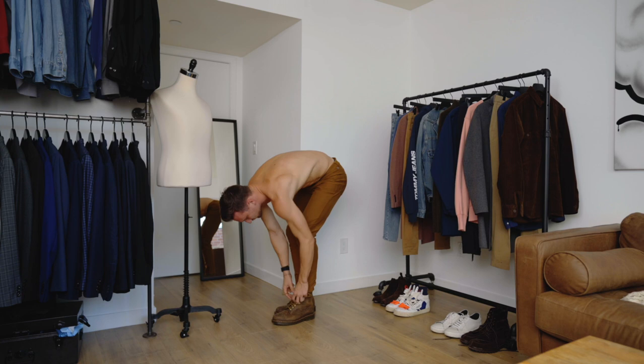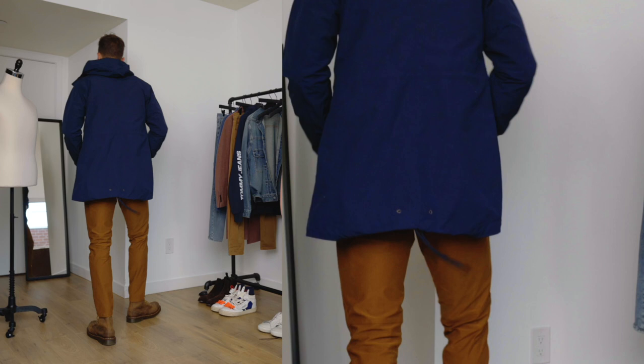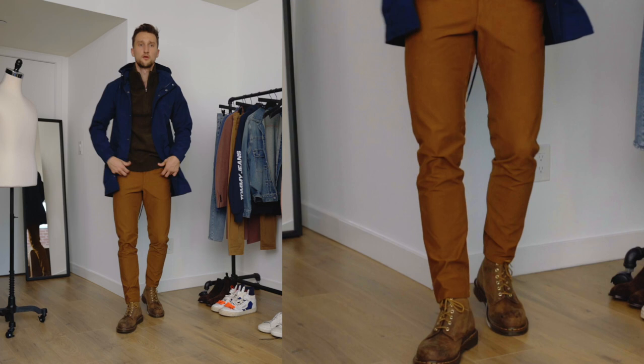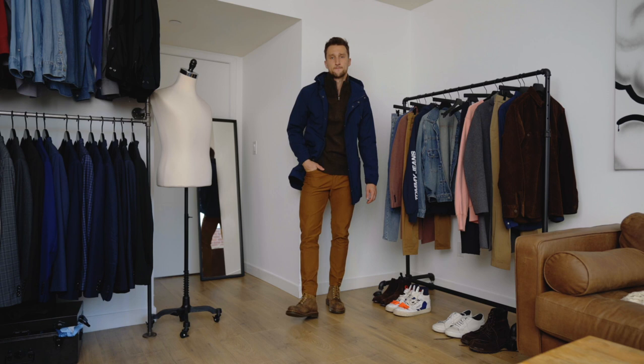For outfit number nine, we're really going for the earth colors. We have the medium brown Doc Martens, pants from Lululemon, a quarter zip in olive green from Uniqlo's collaboration with JW Anderson, and then we finish that off with a piece from Free Assembly, which is Walmart's new sustainable line. I really like throwing a little bit of blue into a full earth tone color palette — it's the one color that's technically not an earth color that I think goes really, really well with earth-colored outfits.